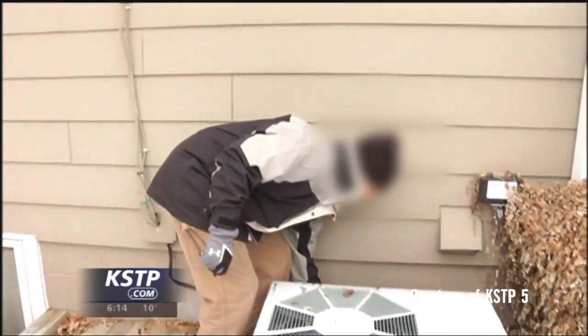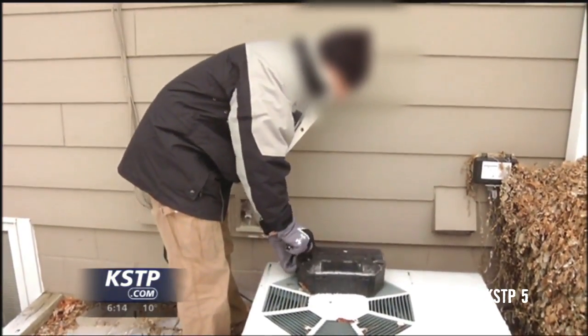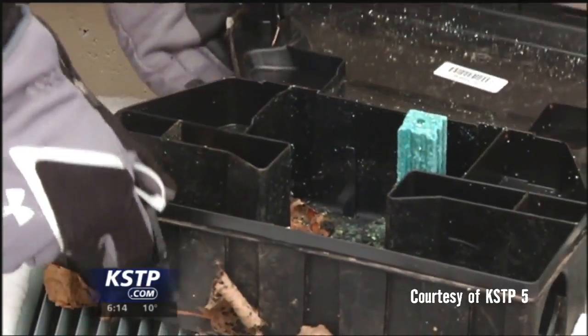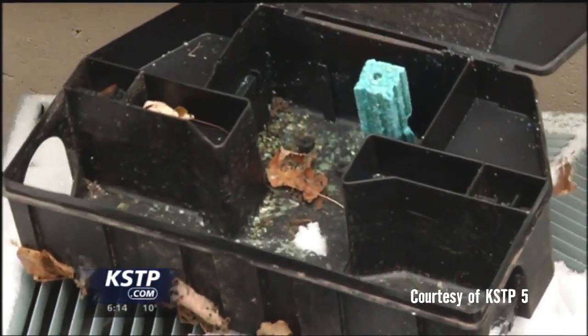With the cold winter months ahead, the mice need warm places to nest. Our competitors' business depends on repeat visits to set traps and bait the mice inside your home. It's in their best interest to keep the mice in your home so they can keep coming back and charging you over and over again.